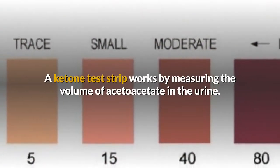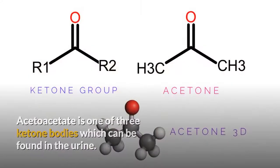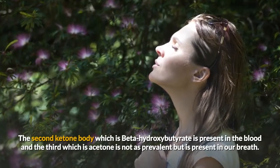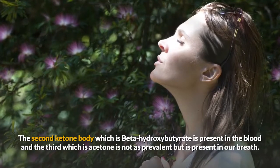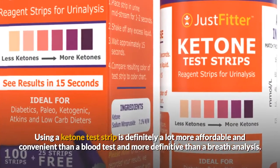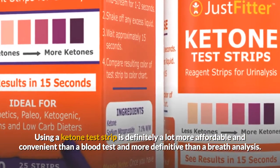A ketone test strip works by measuring the volume of acetoacetate in the urine. Acetoacetate is one of three ketone bodies which can be found in the urine. The second ketone body, which is beta-hydroxybutyrate, is present in the blood. And the third, which is acetone, is not as prevalent but is present in our breath. Using a ketone test strip is definitely a lot more affordable and convenient than a blood test and more definitive than a breath analysis.